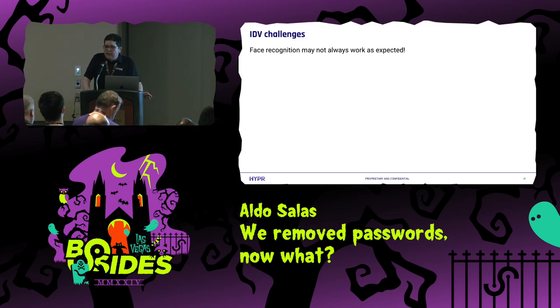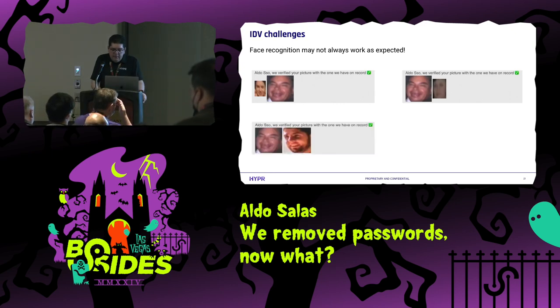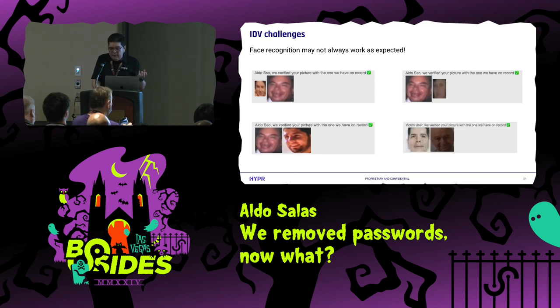Of course, face recognition doesn't always work. I was testing a website that had an image of you and asked you to provide a selfie to match that you were the person you were trying to authenticate as. It didn't work — those people were clearly not the same. I thought maybe I was using bad quality pictures. So I tried a few more, and the application was always saying the person was the same. Then I tried one of my own pictures, and I was verified to be the same completely different person. The application was not doing negative testing — it was always verifying when it shouldn't.